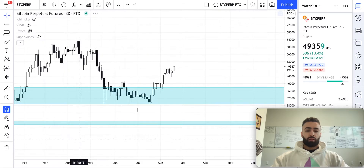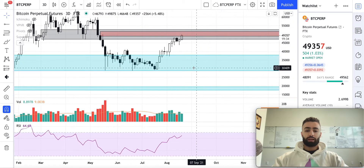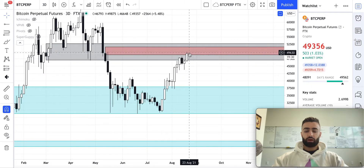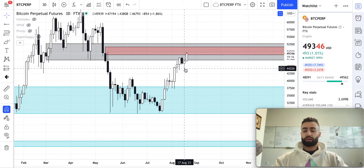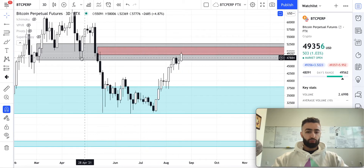Going down to the three-day time frame — this candle closes in about 19 minutes as well — right now it's looking very good in terms of a higher low being set, and now we're pushing above for a higher high. The question is whether we can close the next three-day candle above this key high from August 14th. If we do, we'll have good continuation of the three-day bull trend, and this candle will turn into a support zone for price.